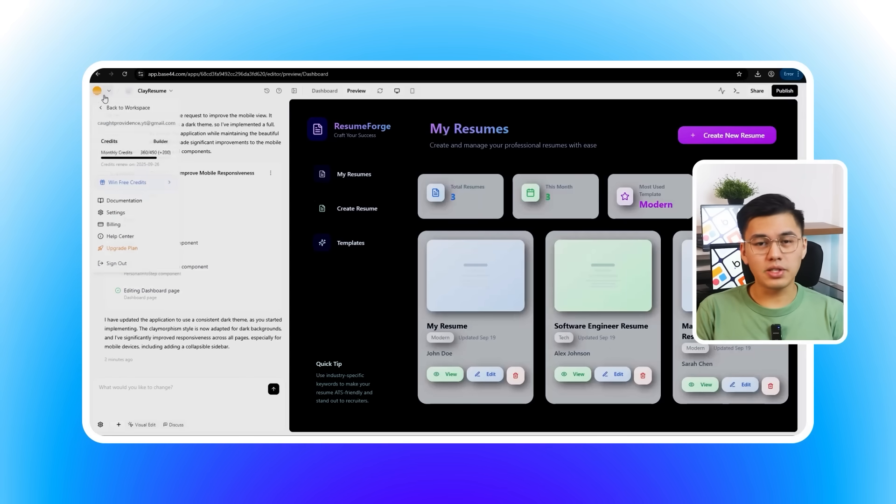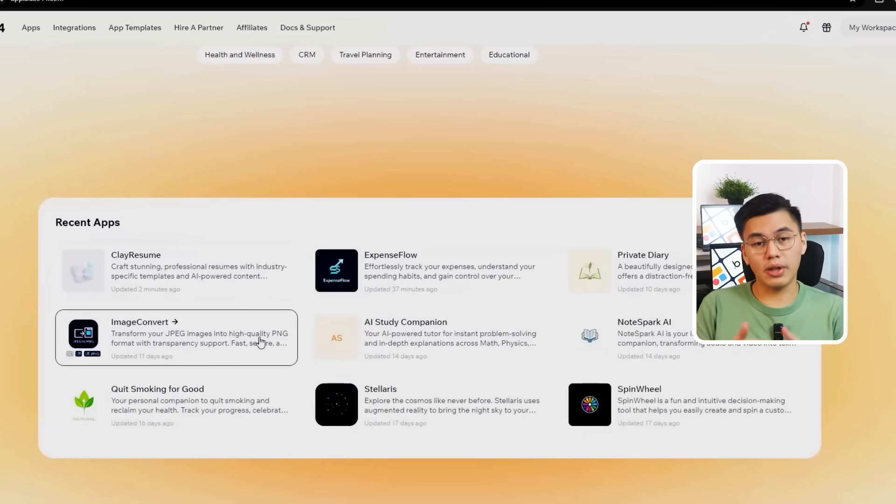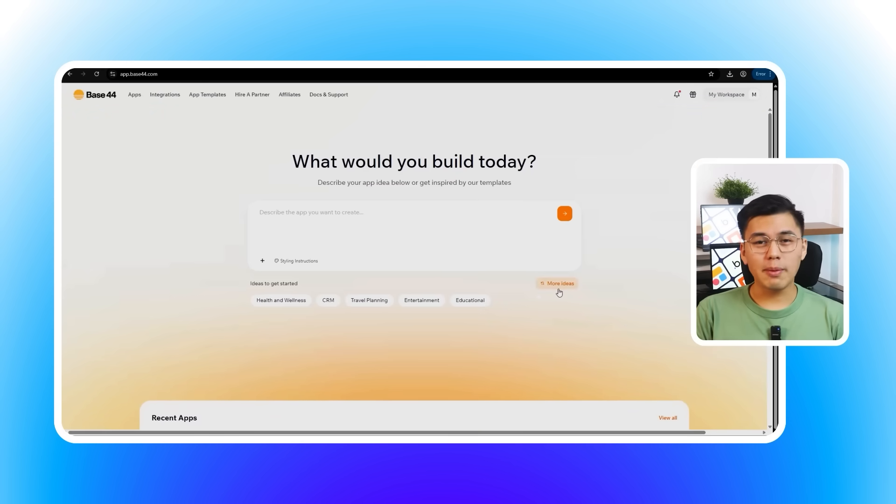Let's go back to the Base44 dashboard where you can see the project overview screen showing both apps we just built — the expense tracker and the resume builder. What strikes me is how quickly we went from clicking on pre-written prompts to having two fully functional applications that look and work like something you'd pay a development team thousands of dollars to create. You're not getting amateur-looking results — you're getting professional applications that you could genuinely launch, use in your business, or share with clients. That's Base44: the only AI builder that actually delivers professional, functional apps you can launch today. If I can do it in minutes without touching a single line of code, you can too.